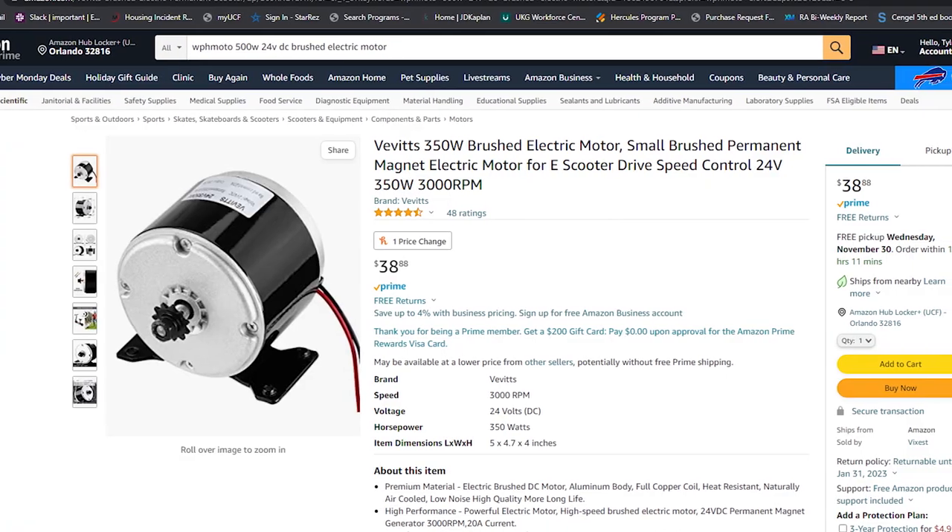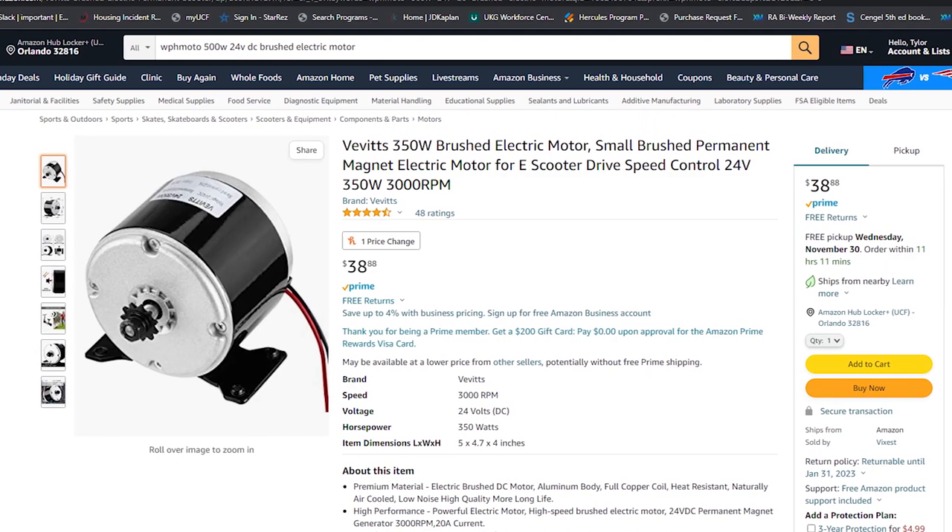When it came to the motors, we selected two 350-watt DC brushed motors with 1.2 newton meters of torque and 3,000 RPM. Due to the weight of the machine — which was nearly 100 pounds — the motors needed to have a high enough torque rating to move the machine while operating in all types of terrain and grades.